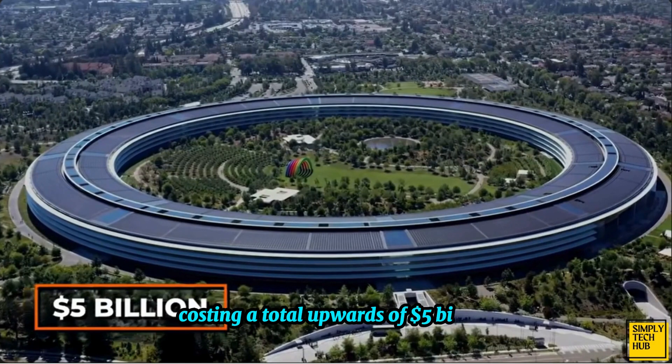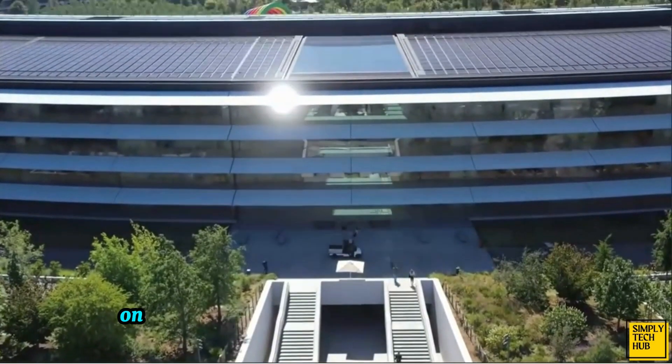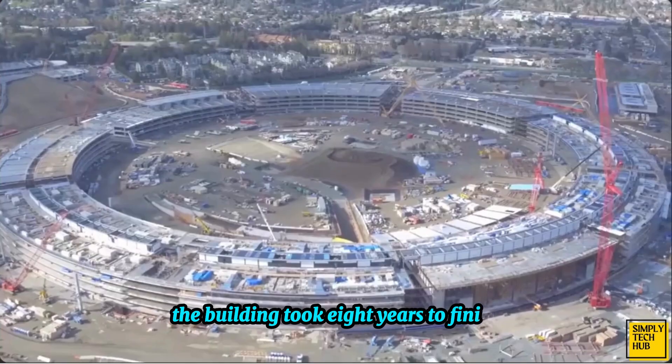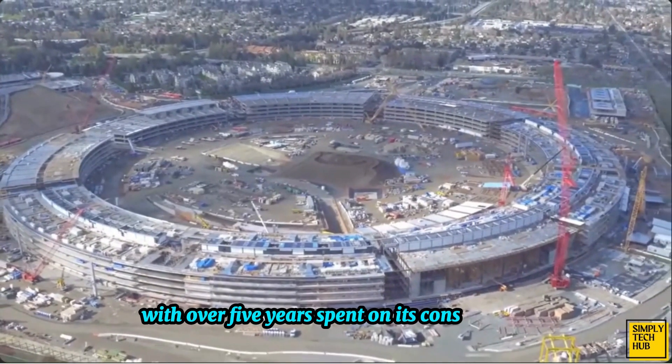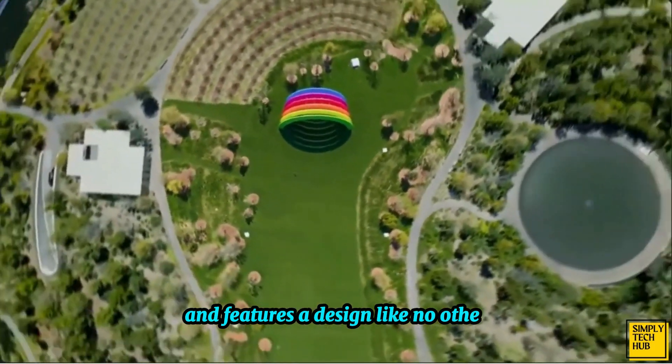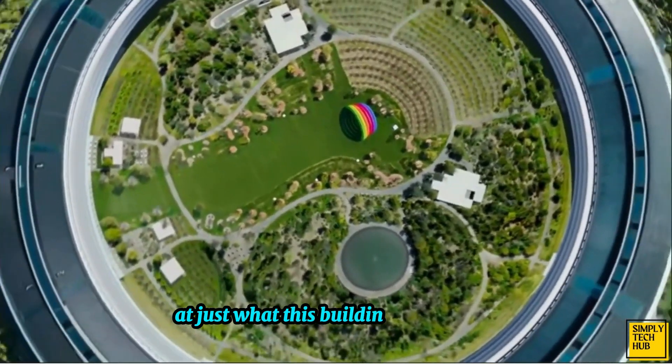Costing a total upwards of $5 billion, the Apple headquarters is one of the most expensive buildings on the planet. The building took eight years to finish with over five years spent on its construction. The building was designed by Jubs and features a design like no other. Let's take a look at just what this building has to offer.